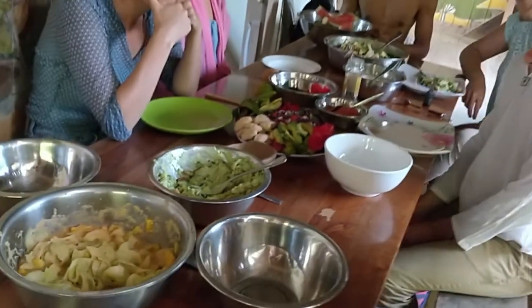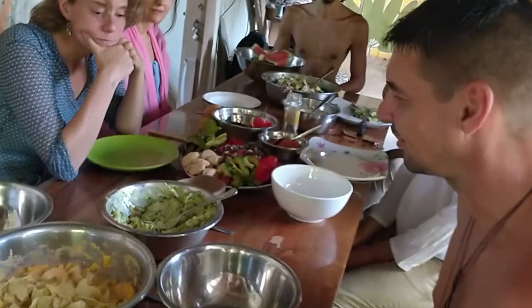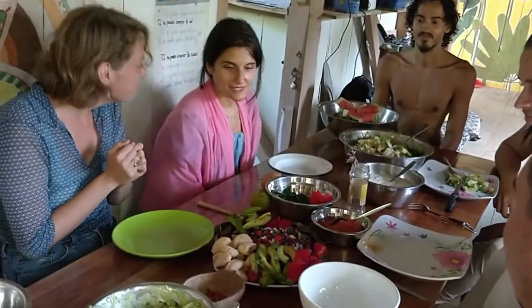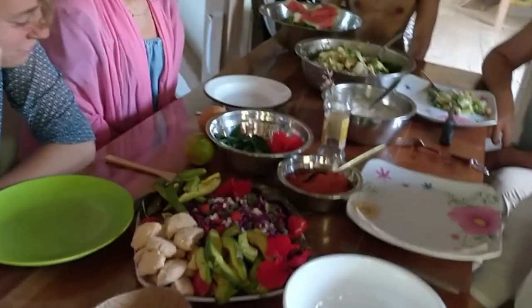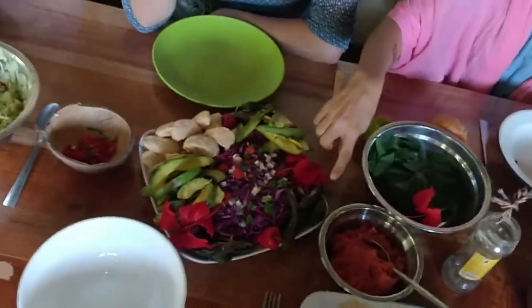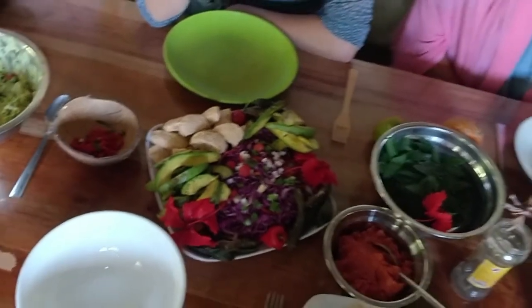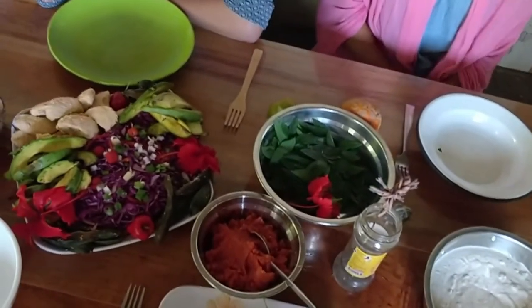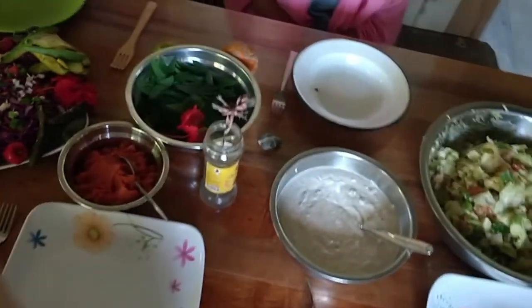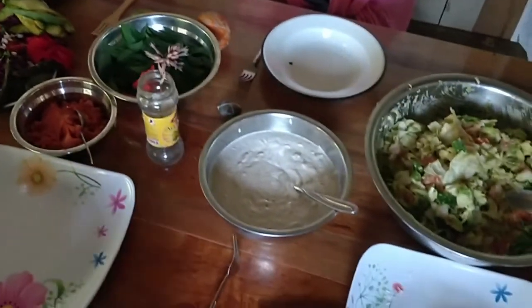Bob made the guacamole. And Maria made this — a bell pepper salad with coconut burger kind of things and avocado fries. I put some katuk there too. There's also a dehydrated tomato sauce from Erica.